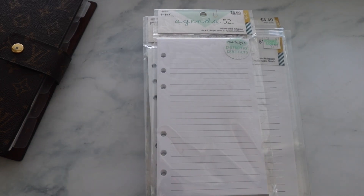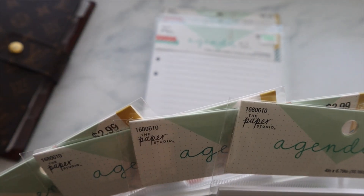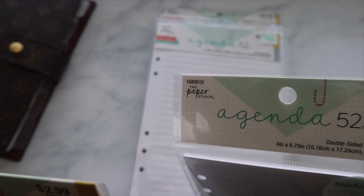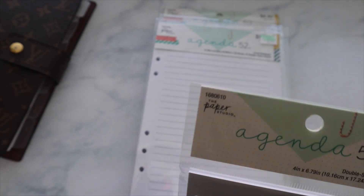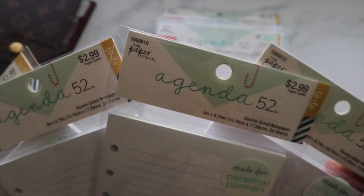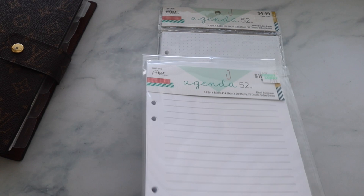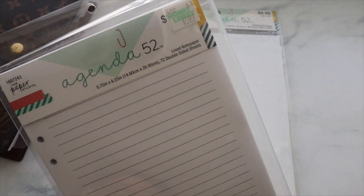I just got back from Hobby Lobby, Barnes & Noble, and Target, and I picked up the mail. I wanted to share my little Hobby Lobby haul — all of the Paper Studio items were either 40 or 50% off, so this is where I like to stock up. I got some personal note inserts; this one says $5.99 but these are $2.99 — I think it got labeled wrong. Either way, I still got them half off, which is great for this amount of notes.